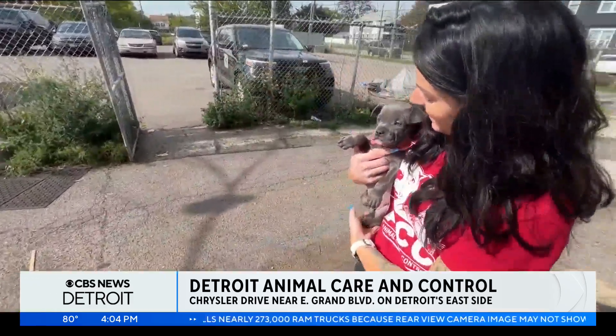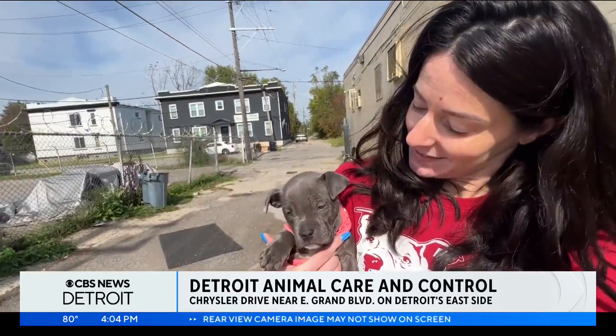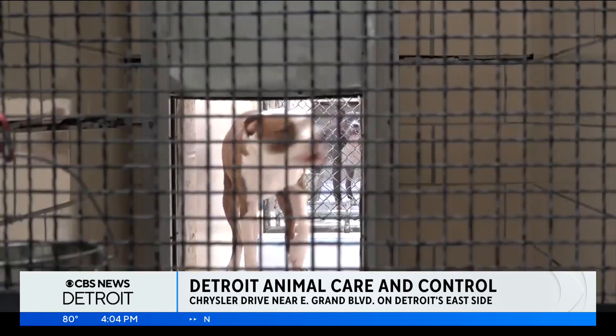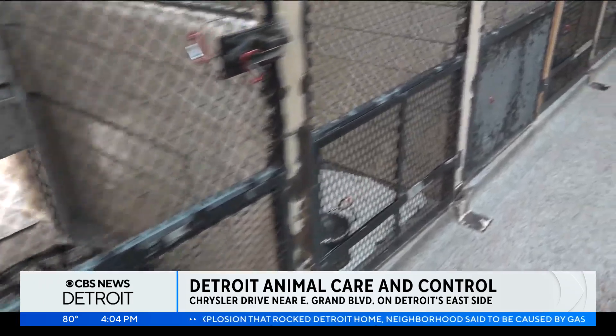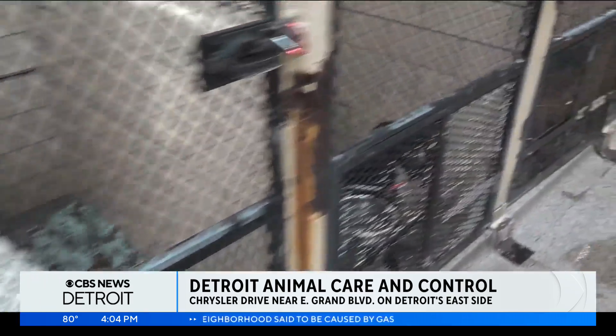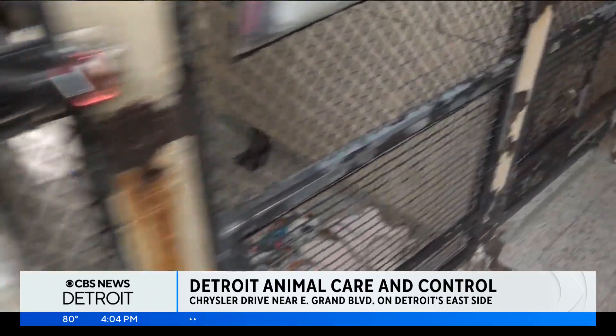Today, Princess is heading to her new home. However, for every Princess, there are dozens of others at Detroit's Animal Care and Control Center waiting. In some cases, time runs out. As the shelter grapples with overcrowding, their euthanasia rates are 8% higher than before the pandemic, meaning this year around 2,000 animals will never make it to their forever home.